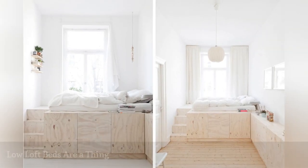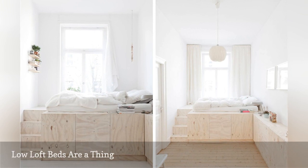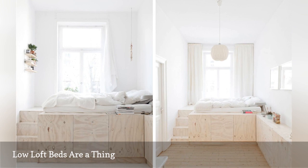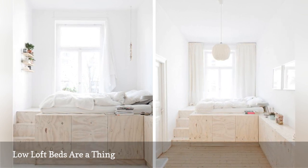A loft bed doesn't have to be inches from your ceiling. This low one, designed by Studio Oink, is only four feet tall with three spacious cabinets underneath. We love the matching cupboards along the bedroom wall that add even more game-changing storage.